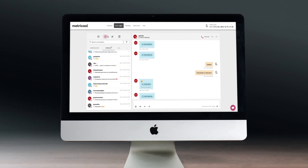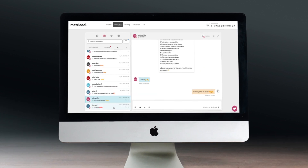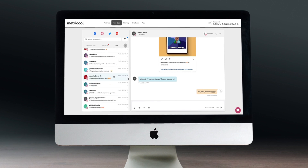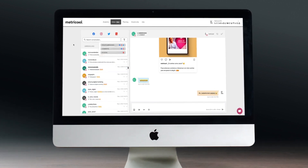Metricool.com is an excellent solution to respond to private messages and comments from your social networks and Google My Business reviews — the perfect tool to avoid mistakes, from which you can also manage and schedule your social media channels.